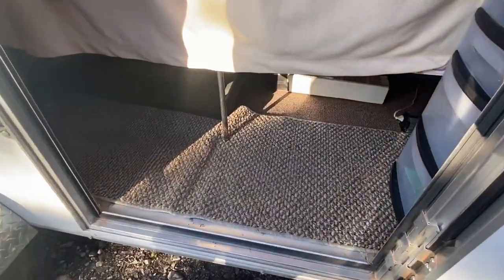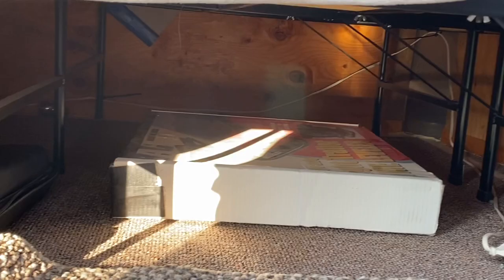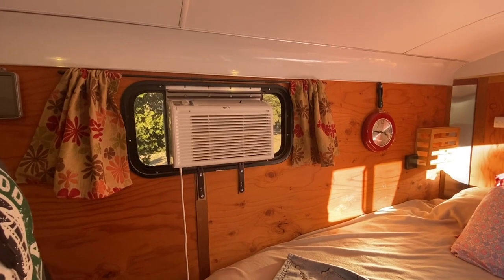We have a little bit of storage there — that is the box that our leveling jack comes in. Over here we have an LG in-window AC unit; we're going to fire it up so you guys cannot hear it.